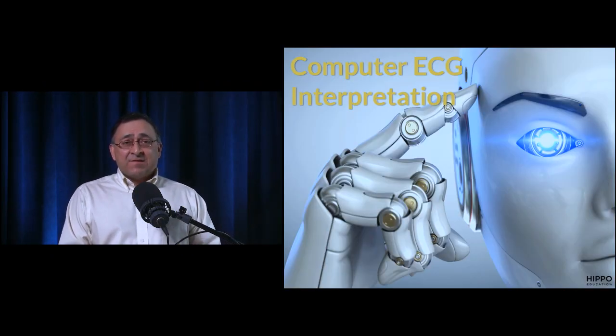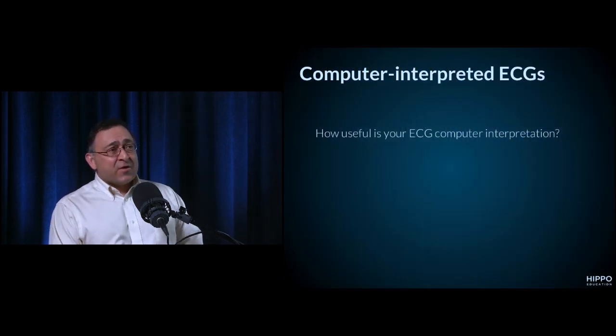We'll start with computer ECG interpretation. How good is the computer in your shop at interpreting the ECG? For things like STEMI, there are a lot of false positives. All I know is it's cool to say the computer doesn't know what it's talking about, but sometimes it picks stuff up — though I still don't rely on it.